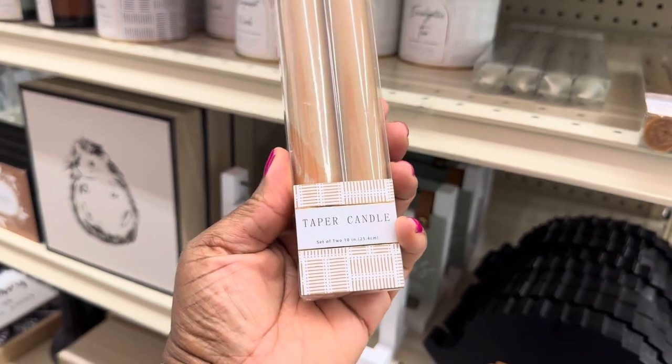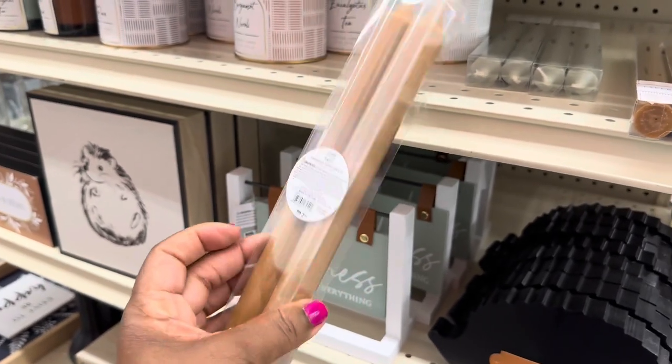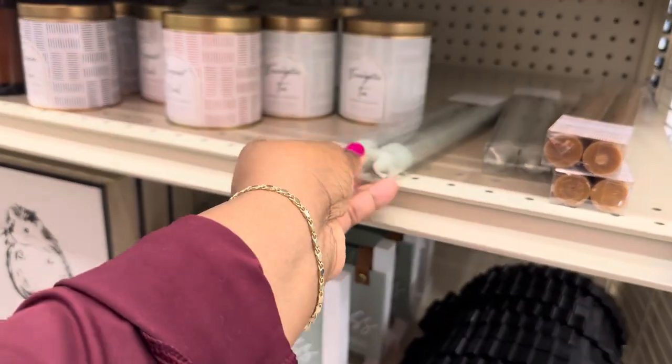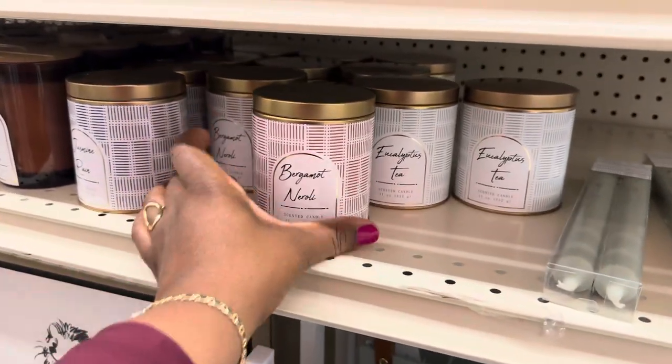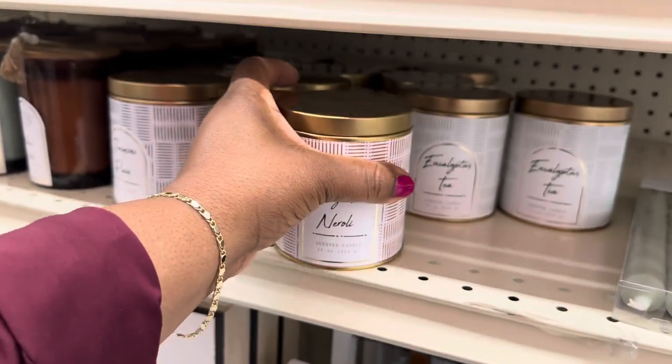These candles are $2.99 — taper candles. You can get brown or green. Bergamot candle here — this one is $5.99.